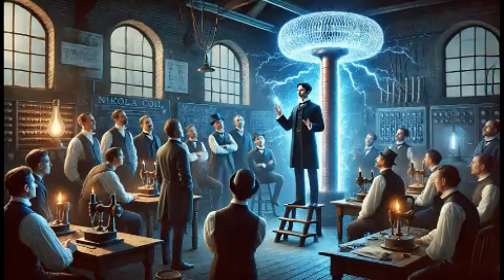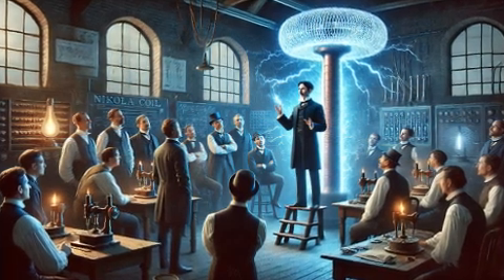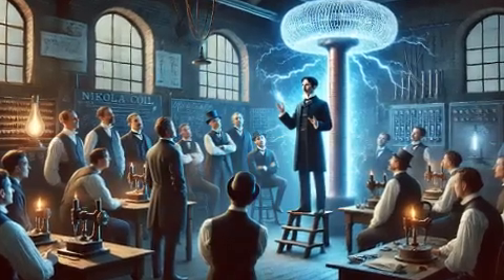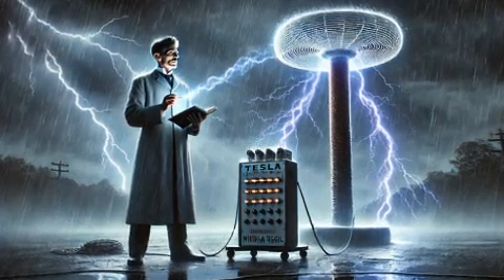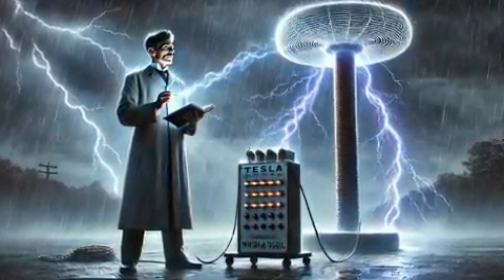Tesla's ideas about wireless power transmission have found practical applications in the 21st century. Wireless charging pads for smartphones and other devices operate on principles similar to those demonstrated by the Tesla coil. Researchers are also exploring ways to use Tesla's concepts for large-scale energy transmission, such as beaming solar power from space to Earth.